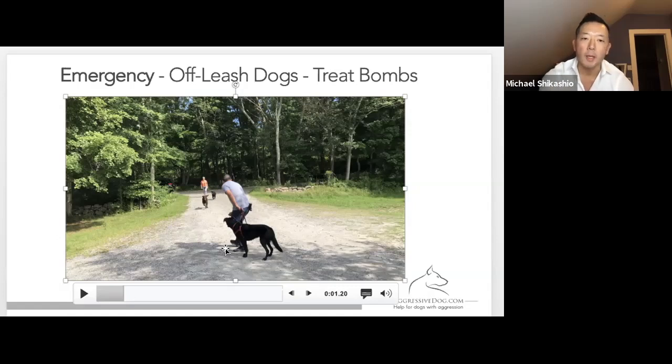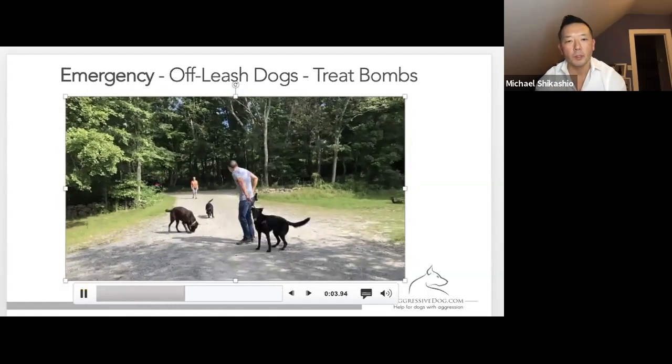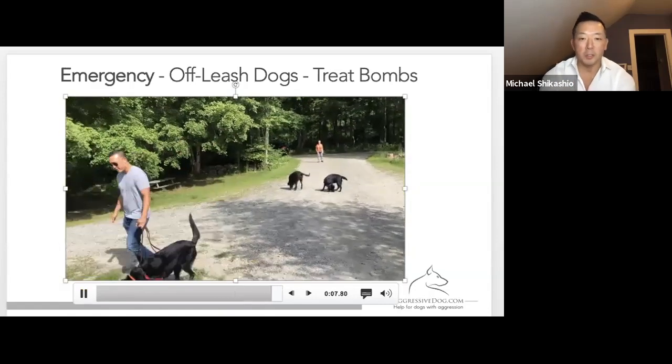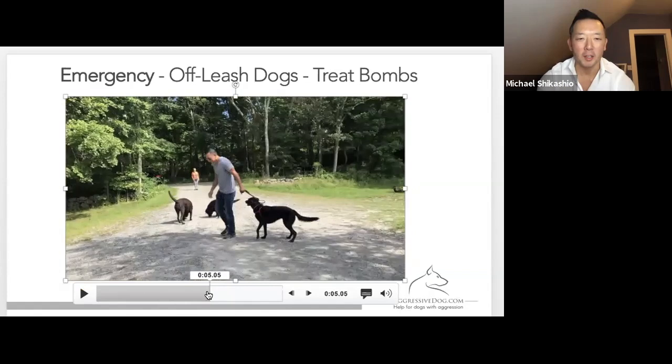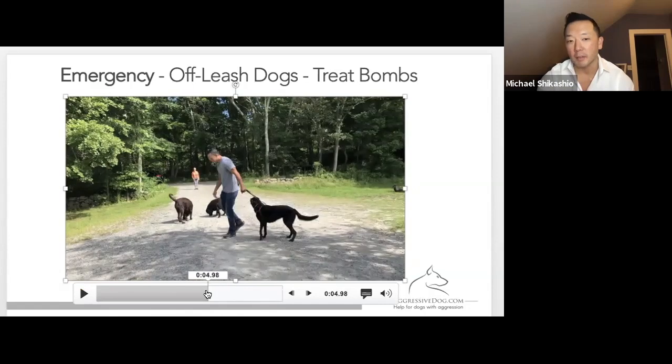So these off-leash dogs are running — I'm able to handle them, and then when I make that turn, I go left rather than right. I just noticed something as I was playing that back — you can see where she's trying to dart around me to my right. But because the leash is short enough and I've got her on the same side, it prevents her from actually doing that.